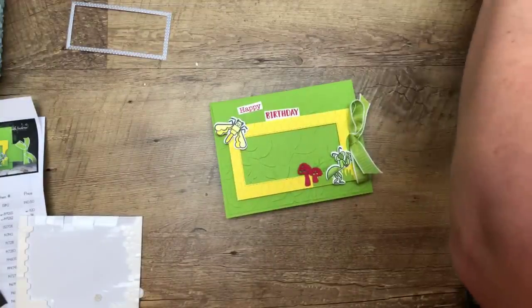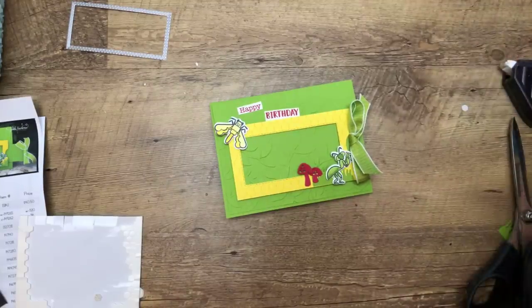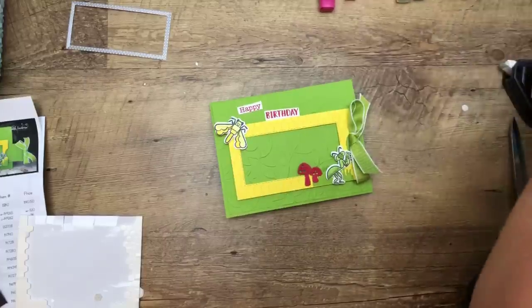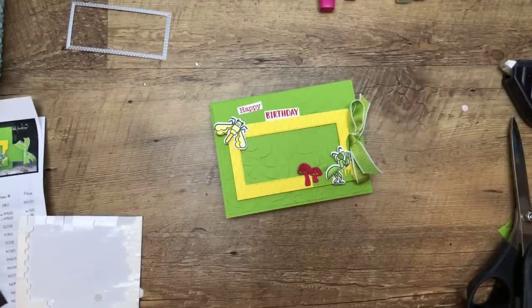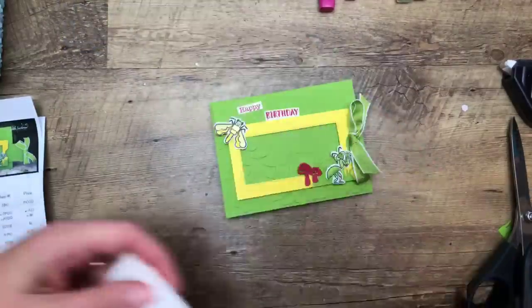We've got one more project, and this one's not quite as complicated, I promise. I've done some of the work ahead of time on this next project too, because I knew we would be running long today. We have an orthodontist appointment at 3:45, so no messing around for me.